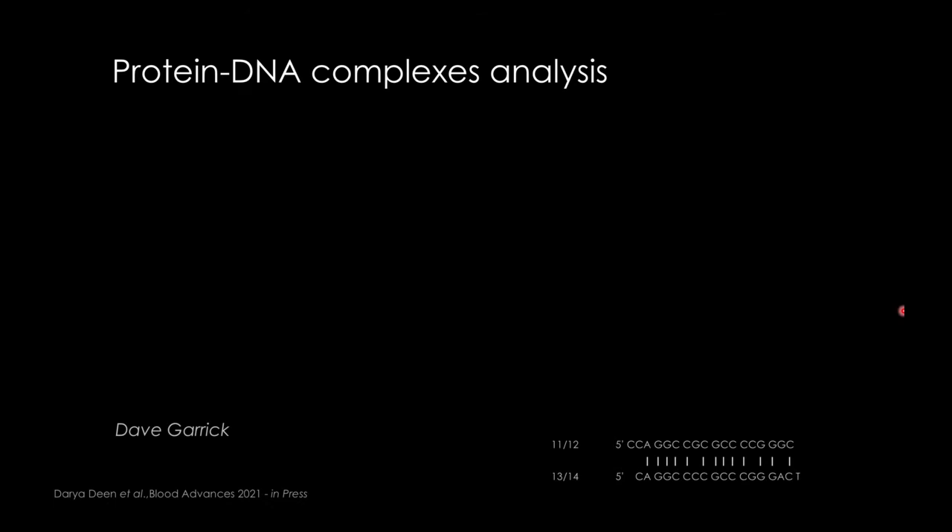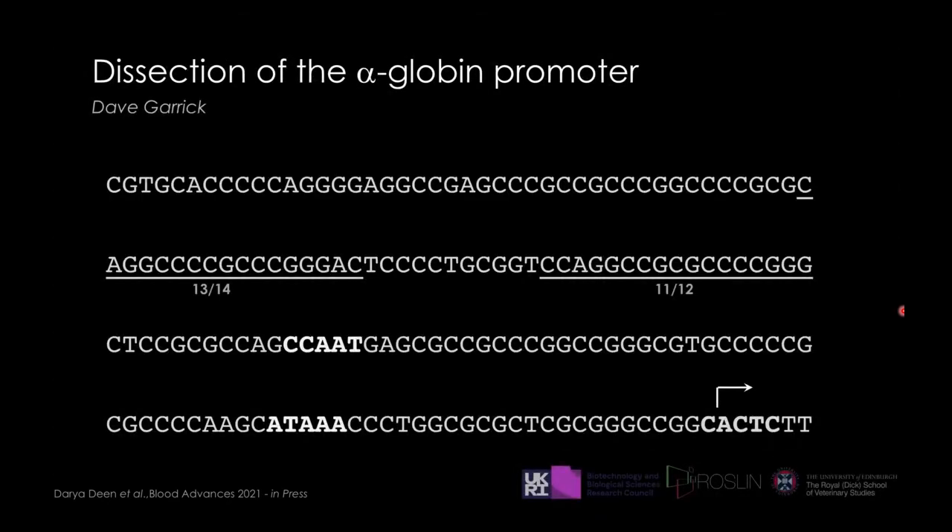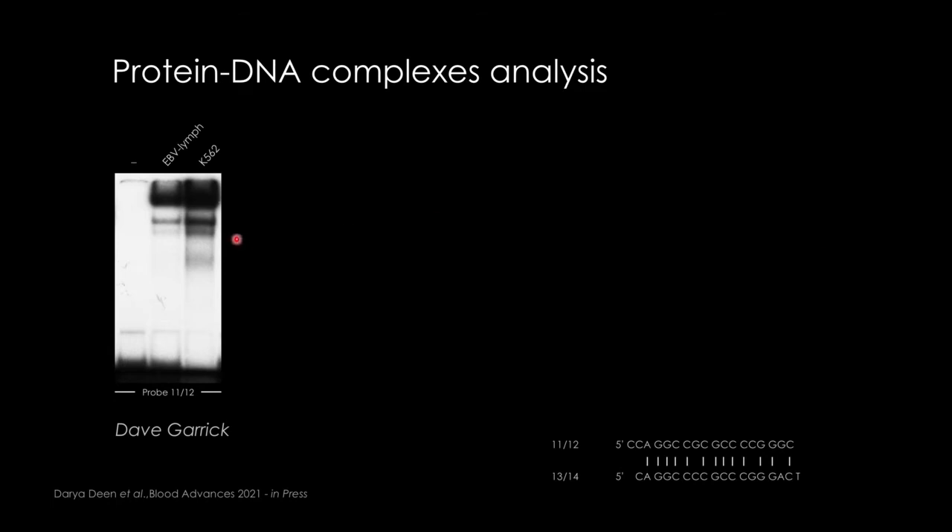On a polyacrylamide gel, the probe migrates to the bottom — it was very radioactive, and I did thousands of these gels during my PhD. If you mix the probe with nuclear extract — for example from B lymphocytes — you can see different bands, meaning different proteins are binding the sequence. You can do this with different cell types, and perform competition with either the same probe in excess or with probes carrying different mutations, to study transcription factor binding specificity.